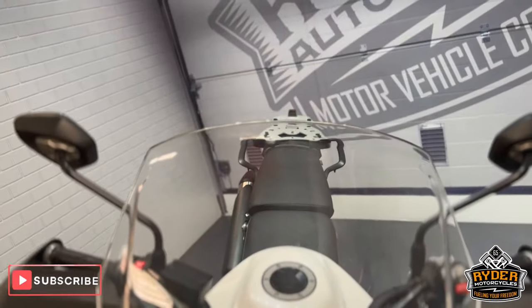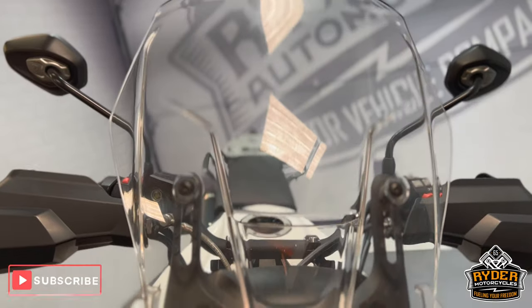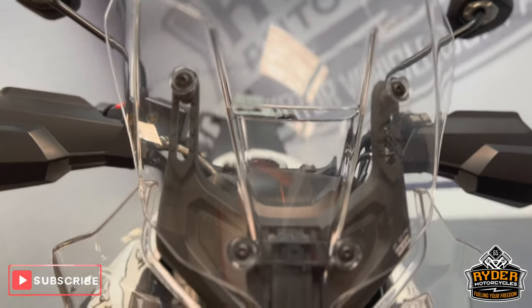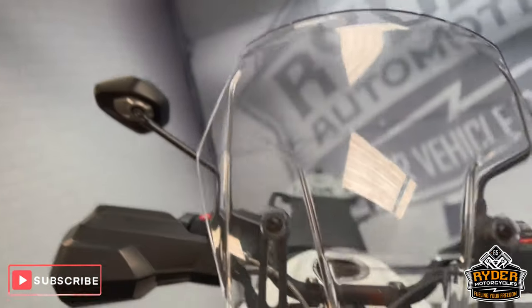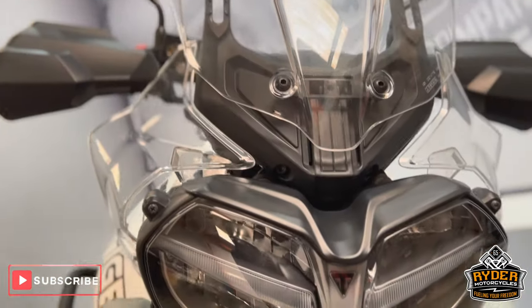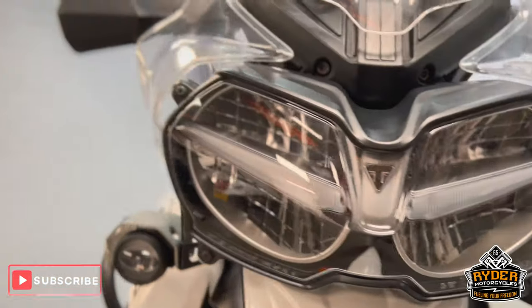We'll start off at the front — it's got a nice clear adjustable screen. It does have a couple of swirl marks where it's been cleaned in the past, but overall in nice condition. Coming down the headlight, that's really nice, there's no stone chips or anything like that that I can see.